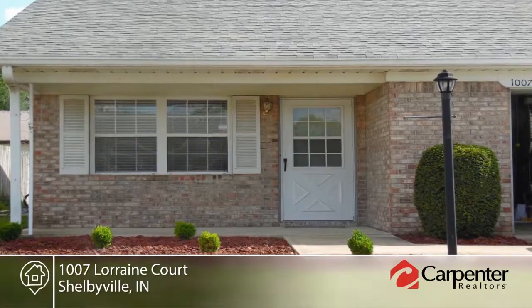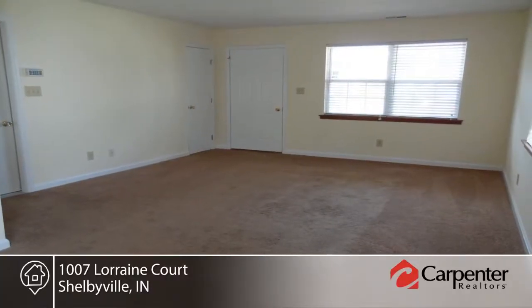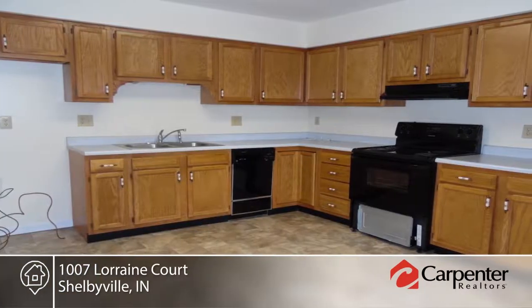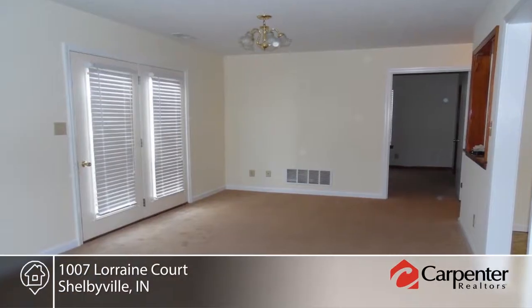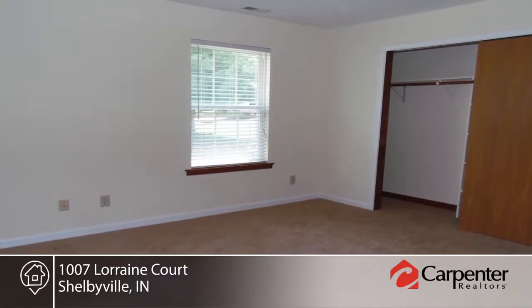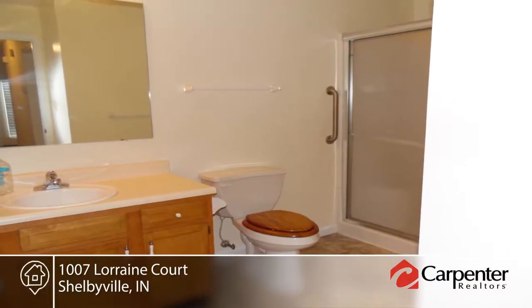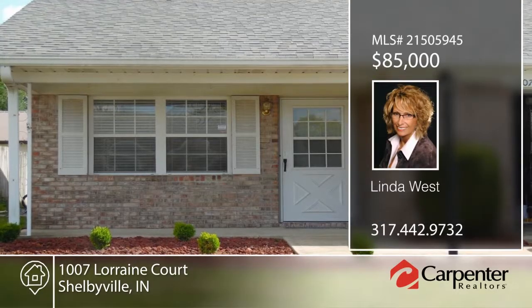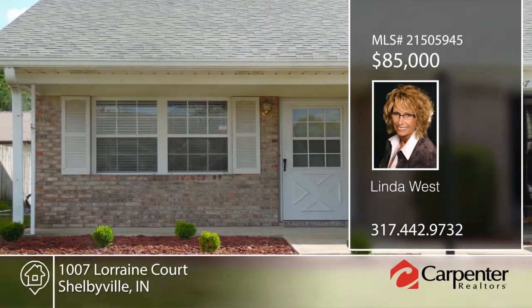This nice two-bedroom, one-bath condo is situated in Shelby Park Village and is designed for the 55-plus lifestyle. Featuring fresh paint, a newer water heater, heat pump and roof, low all-electric utilities, plus wheelchair accessibility. Situated in a quiet and convenient location for shopping and travel, this condo is available for immediate possession. Contact Linda West to make it yours.